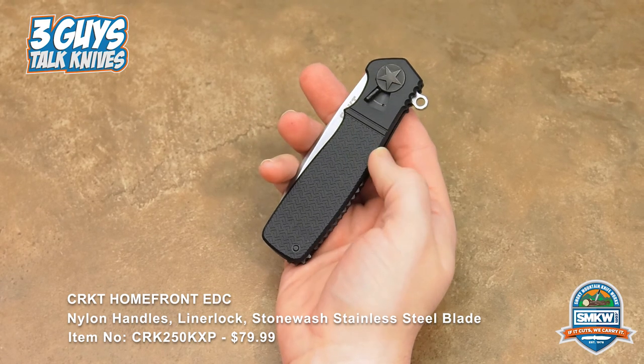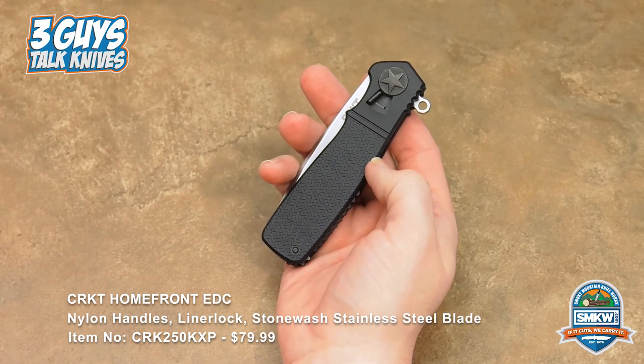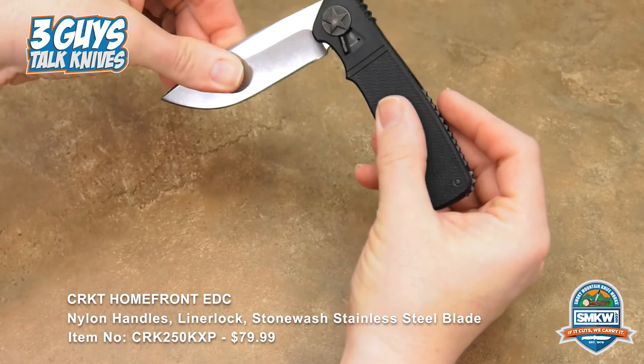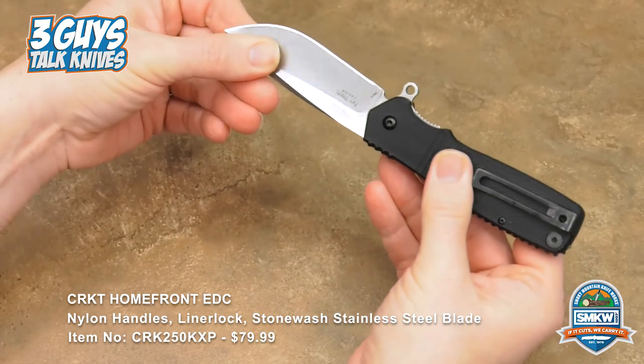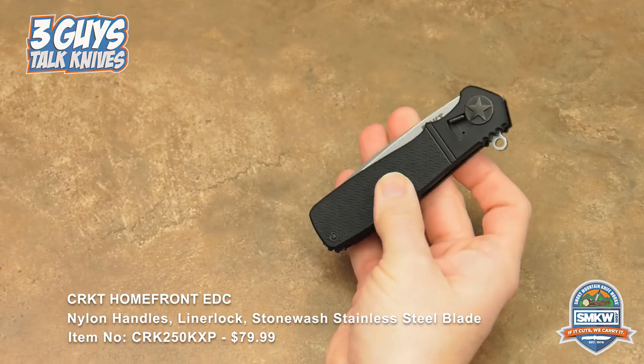Is the handle aluminum? No, the handle is glass-reinforced nylon. Oh, that's the difference with the EDC version — because the original Homefront uses aircraft aluminum, T6 I think. You can't go wrong with Ken Onion.